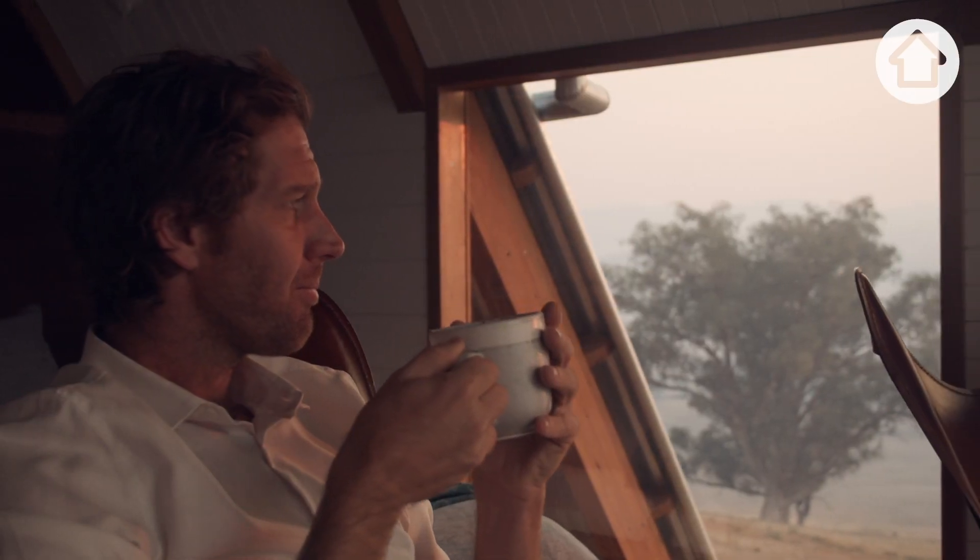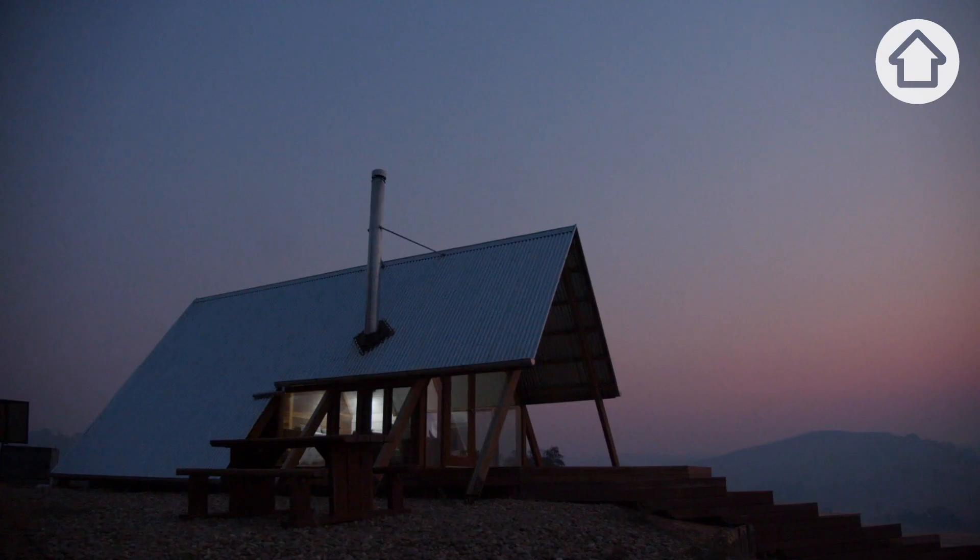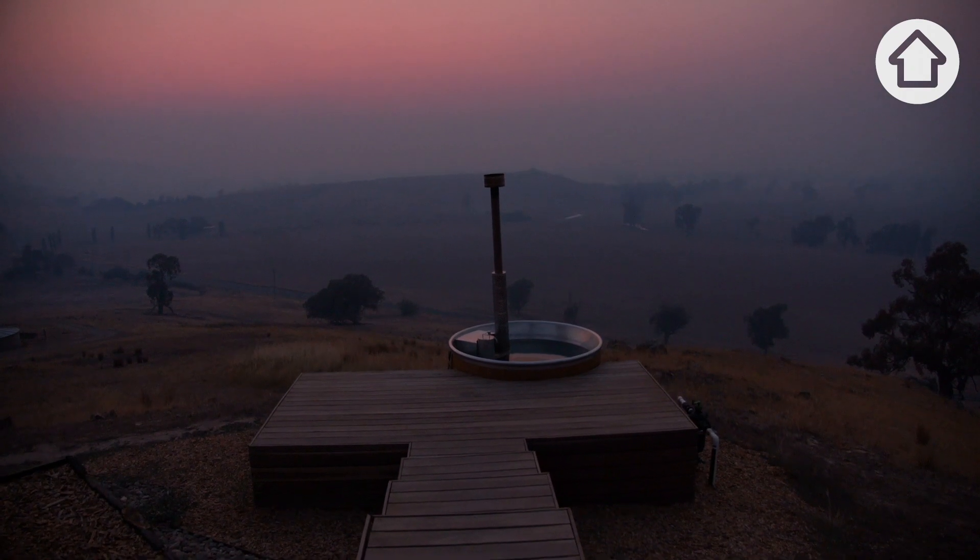The view is the best part of this place. The first light is amazing. The landscape around the sunset is really something.